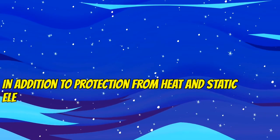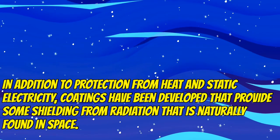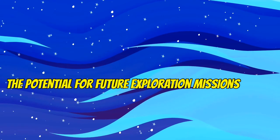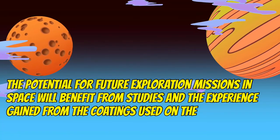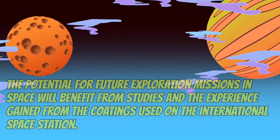In addition to protection from heat and static electricity, coatings have been developed that provide some shielding from radiation naturally found in space. The potential for future exploration missions will benefit from studies and experience gained from the coatings used on the International Space Station.